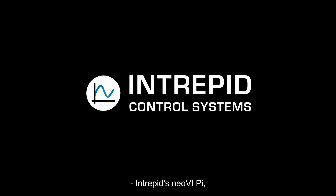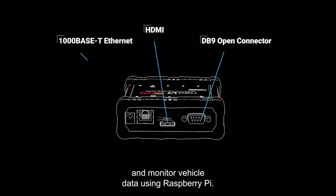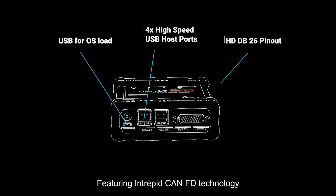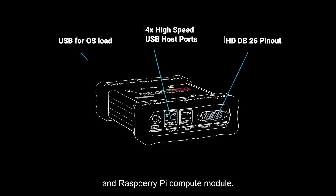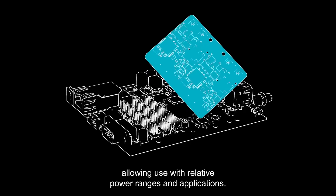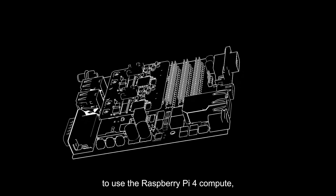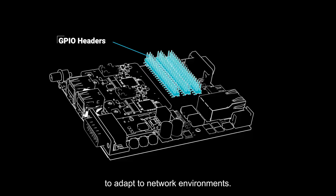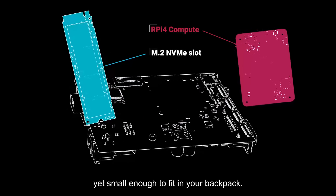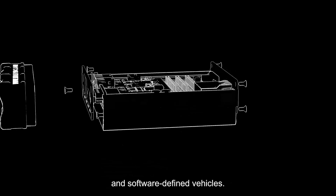Intrepid's Neovi Pi allows automotive engineers to interface, capture, and monitor vehicle data using Raspberry Pi — it's the automotive industry's first robust platform for Raspberry Pi, featuring Intrepid KNFD technology and a Raspberry Pi compute module. The Neovi Pi is designed for automotive environments, allowing use with relative power ranges and applications. It enables use of the Raspberry Pi for compute while avoiding additional development to adapt to network environments, making it powerful enough to solve vehicle network problems yet small enough to fit in a backpack — one of many Intrepid tools used for developing zonal architecture and software-defined vehicles.